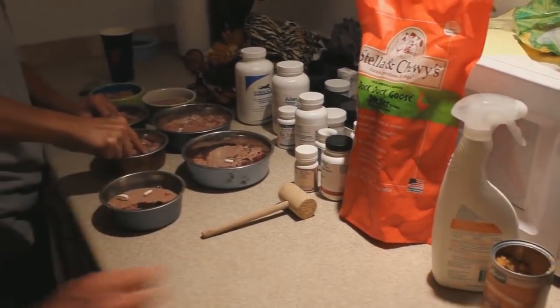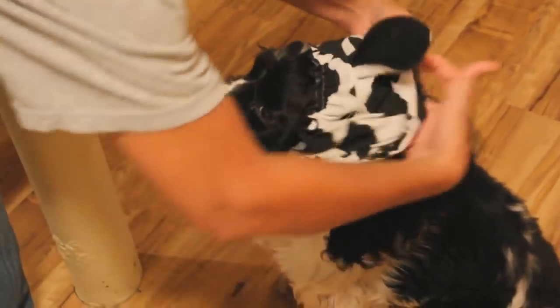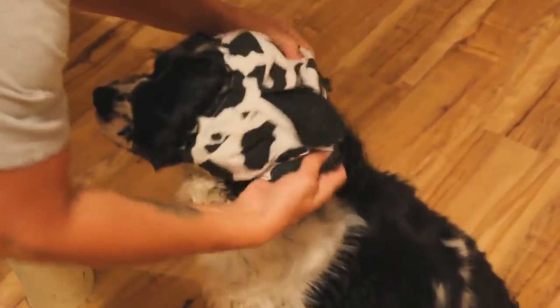Being a veterinarian means I get to be happy — it means I get to enjoy what I do every day. I get to get up and come to work knowing that I am going to help animals and help their owners, and hopefully bring healing and health. It means educating and teaching people about the best way to help their animals.